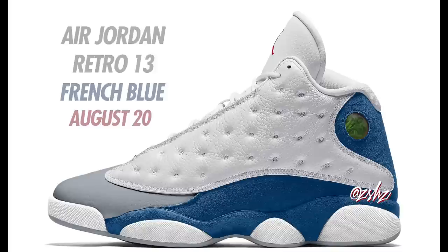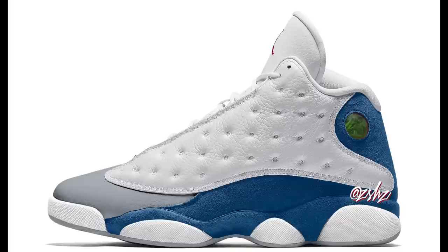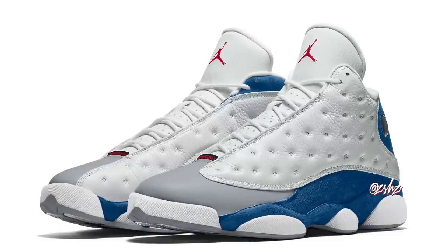More Air Jordan 13s on the way — the Air Jordan 13 French Blue. Colorway is White, Fire Red, French Blue, and Light Steel Gray, expected to release August 20th for $200 in full family sizing. The inspiration behind these is the French Blue Air Jordan 12, the True Blue 3s, and the Grato Air Jordan 13s. Definitely a nice and simple colorway — expect these to drop August 20th in full family sizing.